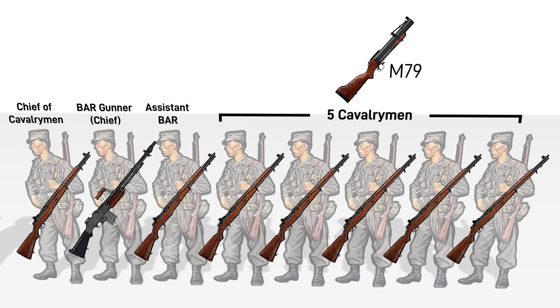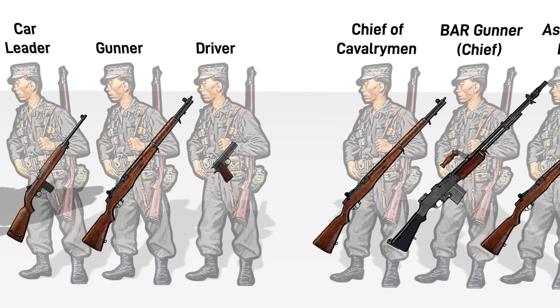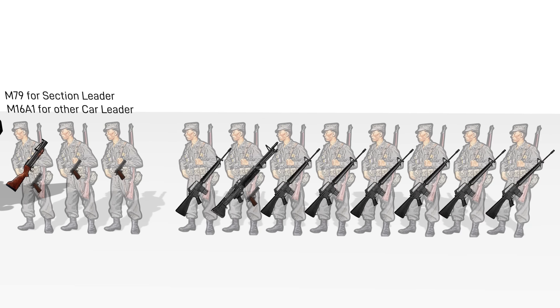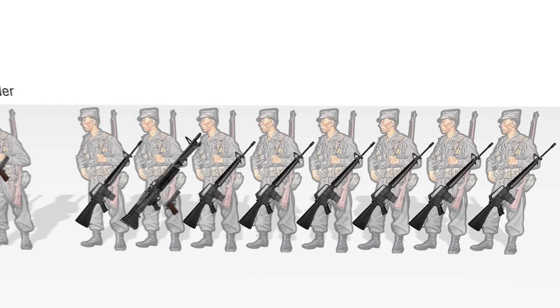At this point in 1965, ARVN was using World War II surplus like the M1 Garand and M2 Carbine. It wouldn't be until 1968 that the new M16A1 started to be issued to South Vietnamese troops. By the 1971 TO&Es, the Garands were replaced by M16s and the BAR by the M60.